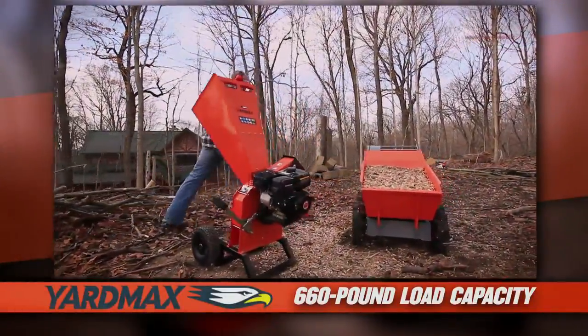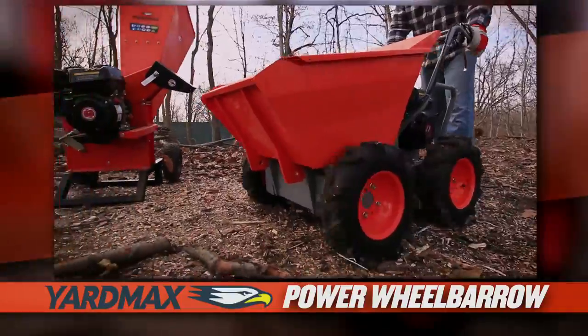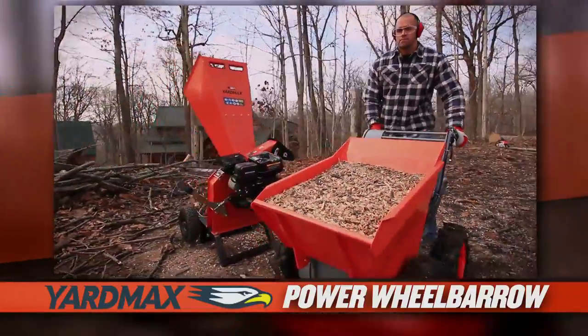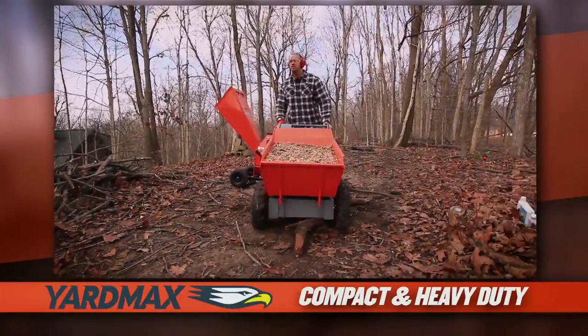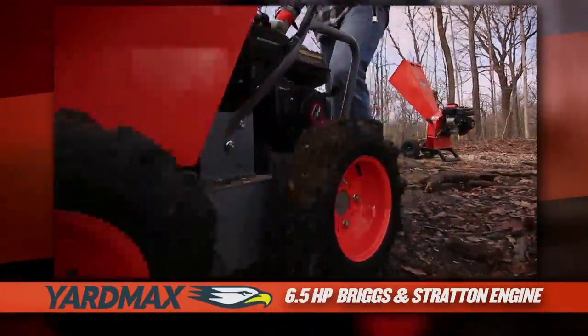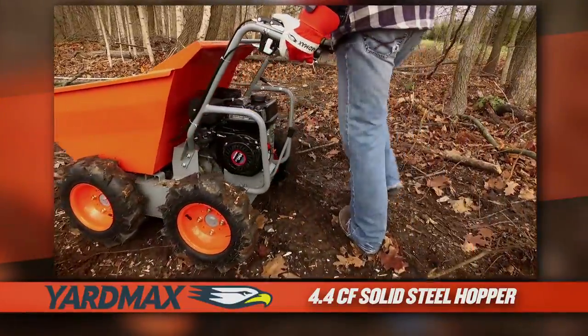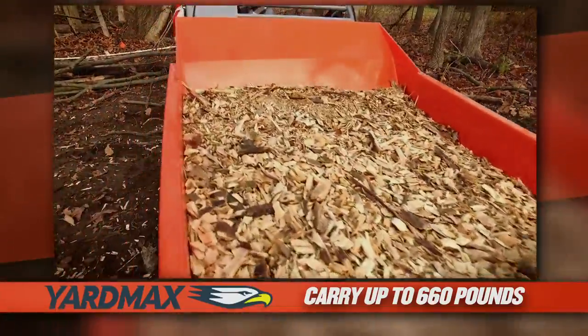The Yardmax 660-pound capacity power wheelbarrow. Ideal for working in smaller spaces, this compact, heavy-duty beast can take on any project with the durability you need. Powered by a 6.5 horsepower engine, the 4.4 cubic foot solid steel hopper can carry up to 660 pounds.